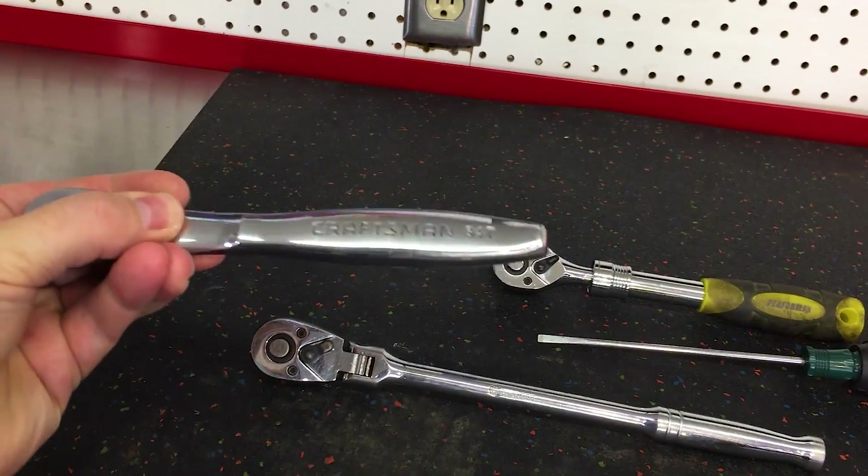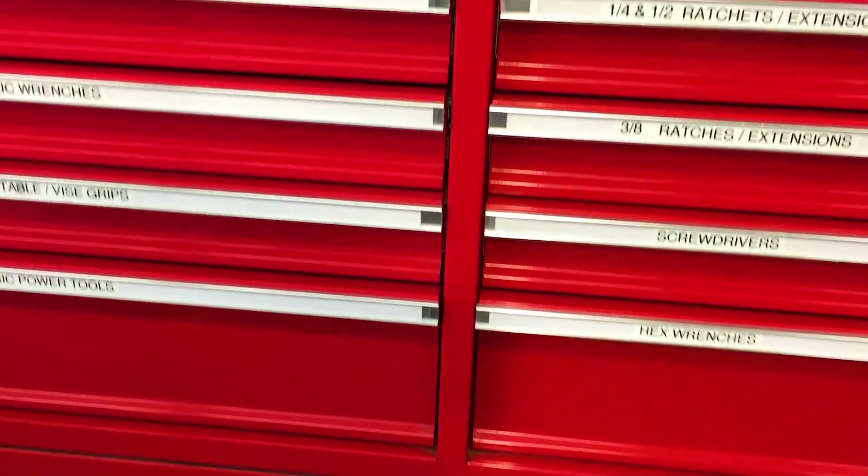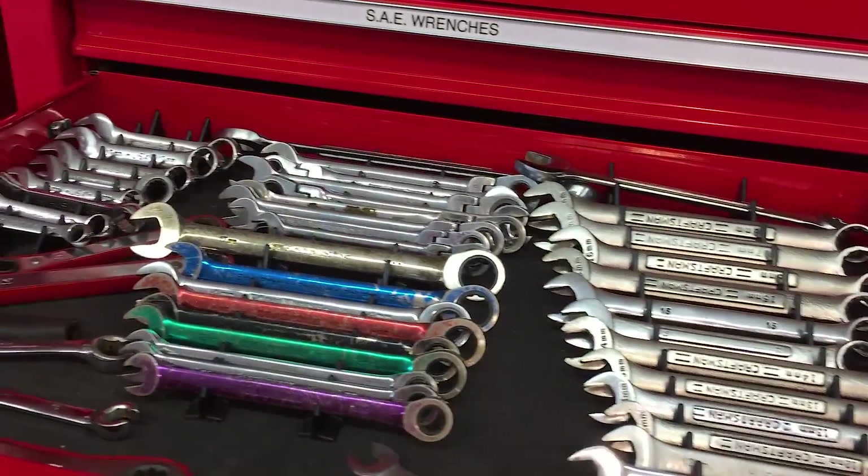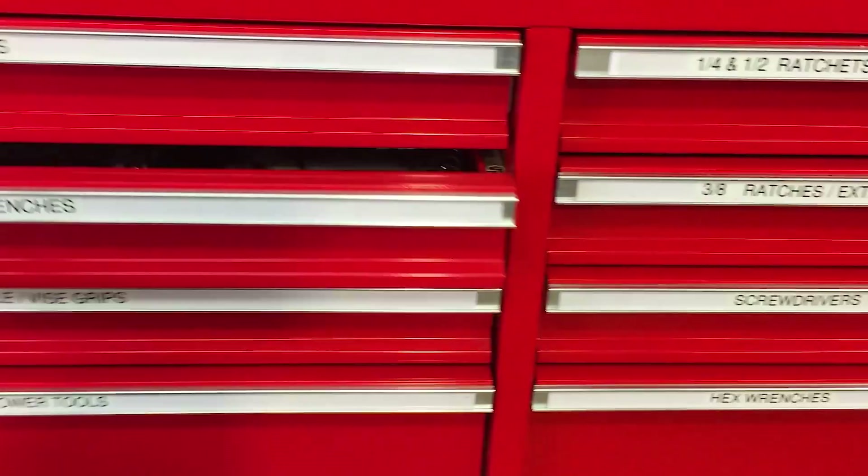That's going to do it for this video. I hope you found it helpful. Want to know more? Comment below. Be sure to check out my upcoming videos on toolbox and garage space organization. See you later.